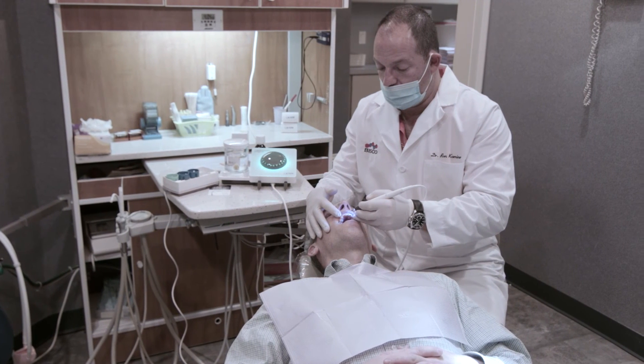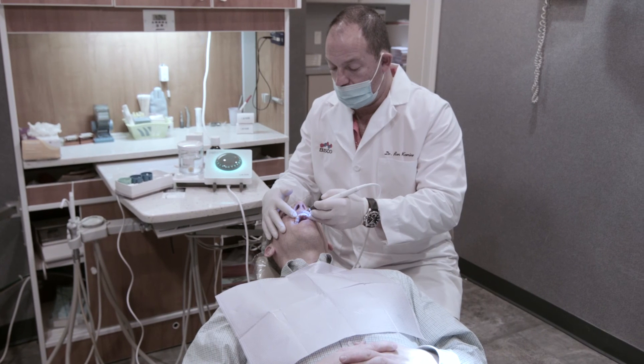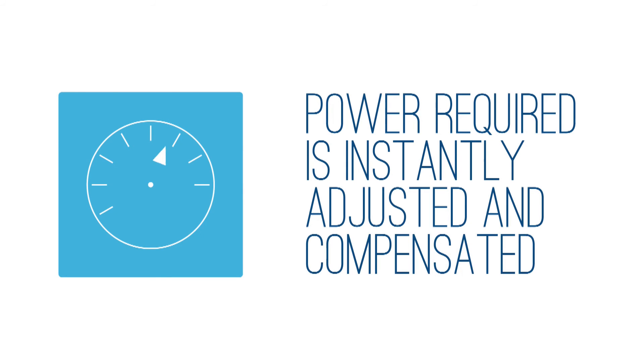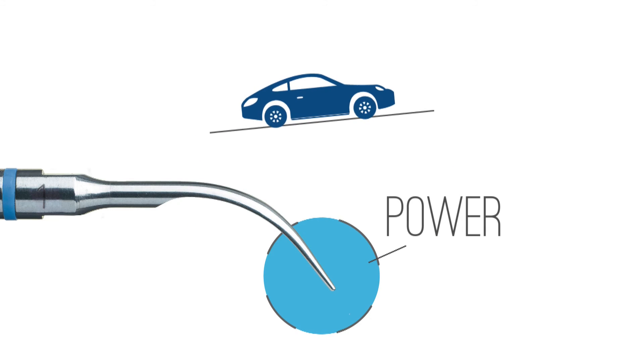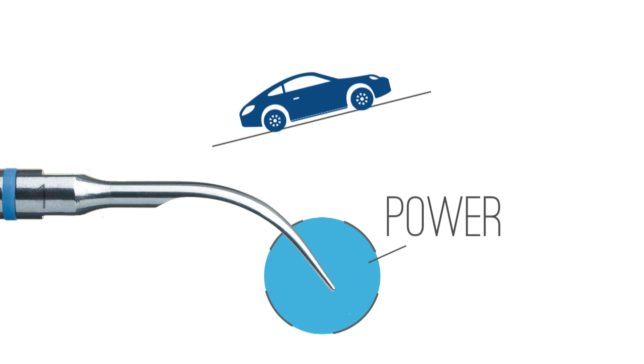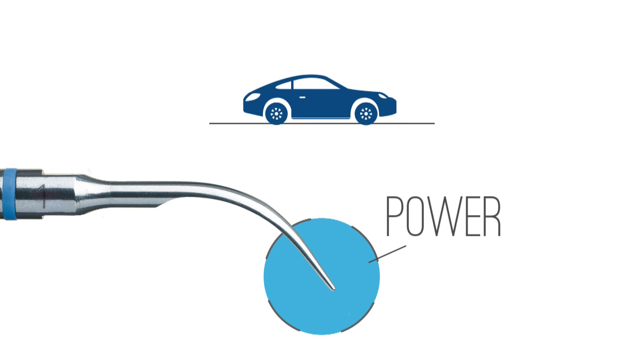The amplitude is perfectly controlled and constant, assuring painless treatments. The power level is instantly adjusted depending on the resistance encountered by the tip, meaning no pressure is necessary so the practitioner experiences less fatigue. I highly recommend the Neutron Piezoelectric Scaler to my colleagues — on the hygiene side it will allow their hygienist to provide a higher level of care and comfort to their patients, and due to its versatility for doctors it will allow expanded uses in endodontic and restorative procedures.